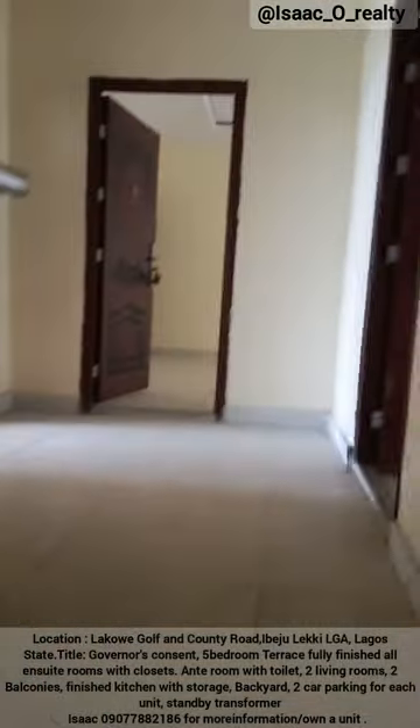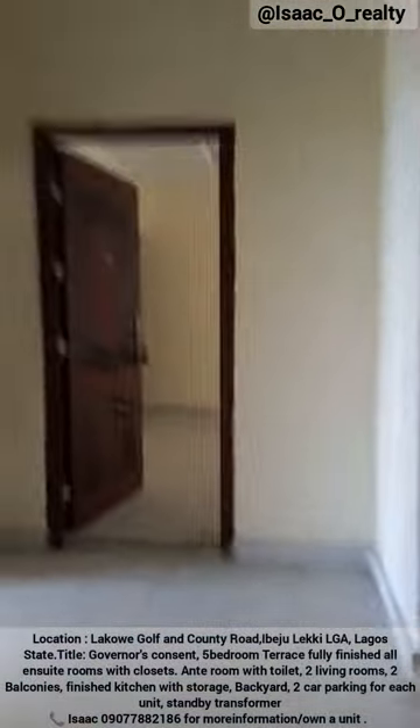The kitchen is ready to be used. Take a look at the backyard — a little work in progress here. Now we're going back upstairs to take a look at the rooms. This is the first floor where you have the first three rooms.